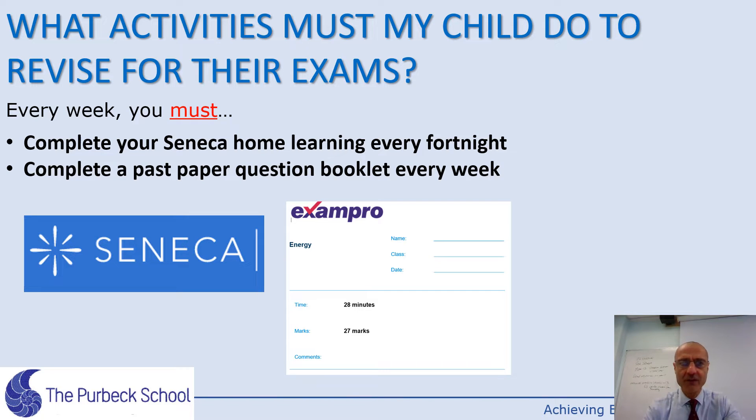What must my child do to absolutely prepare properly for the exams? The bare minimum is to complete any Seneca home learning set by the class teacher every fortnight. It's computer-based with a passage to read, notes, and questions to answer. There will also be past paper question booklets set every week, with answers in the back. Students must do those at whatever frequency the teacher sets.